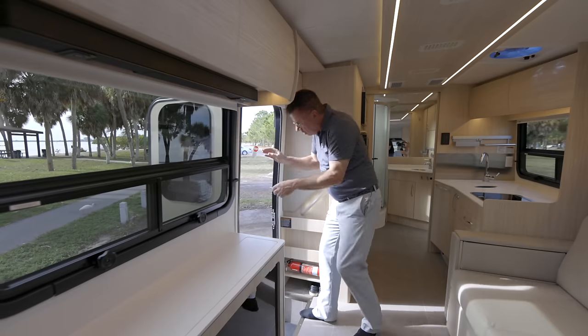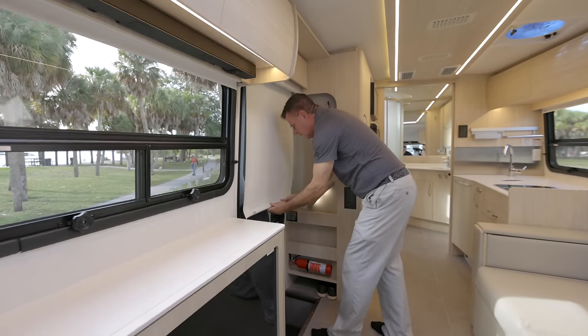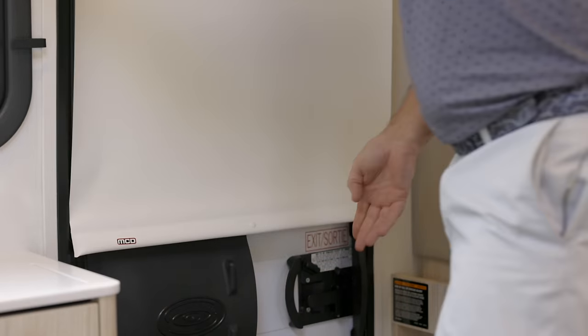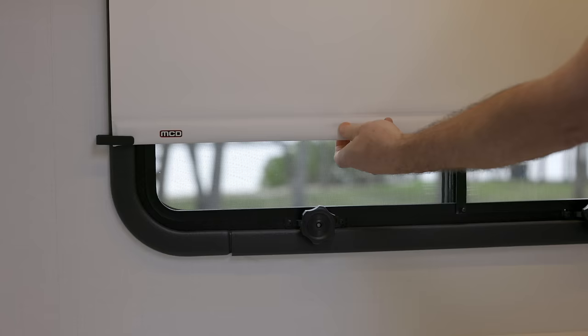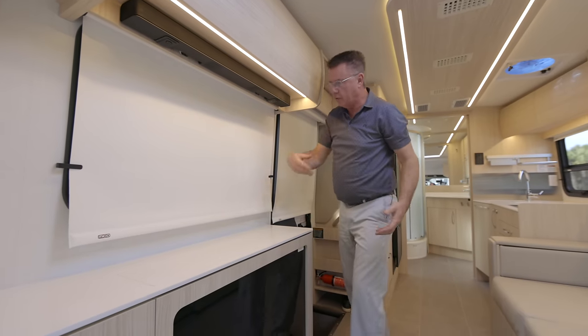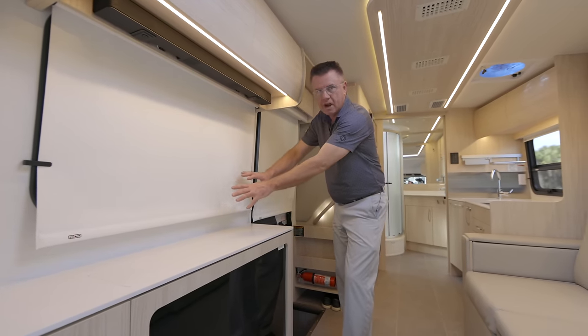Privacy at night — I can just close my door and magnet this right on. A little magnet keeps it closed and I have nice privacy. I also have built-in nightshades that come down and lock in place. So even if the wind is blowing a little bit, you still have nighttime privacy.